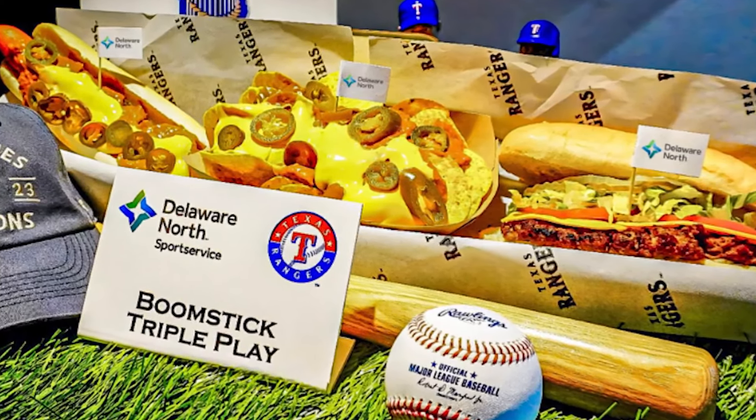It is a twist on a Rangers favorite featuring a burger, a hot dog, and nachos. I feel like that's how you're gonna be trying to eat all that. I think so too. My goodness.